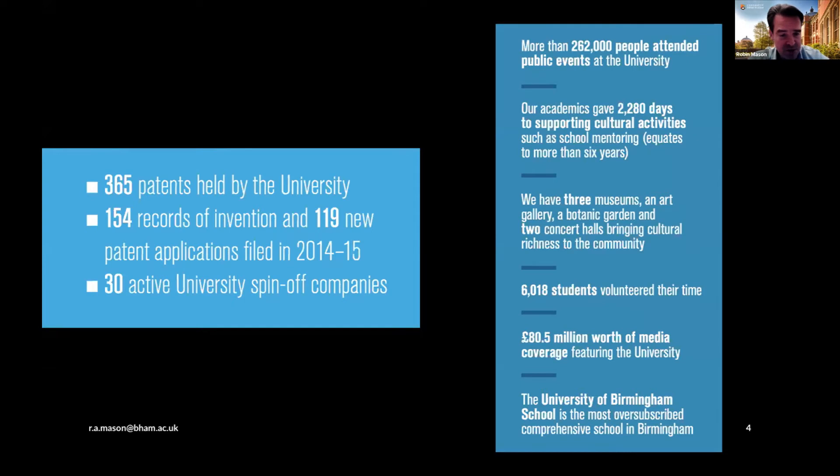There are some other measures which we look at. One is the pipeline — the intellectual property of the university: the number of patents the university holds, the number of spin-off companies generated by the university. And on the right-hand side, there are some measures of the social and cultural impact of the university: over a quarter of a million people attending public events, the volunteering that our academics and students engage in, and some of the cultural assets we bring to the city — three museums, an art gallery, a botanic garden, and so on.